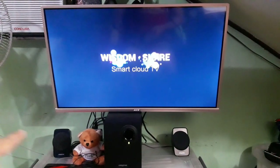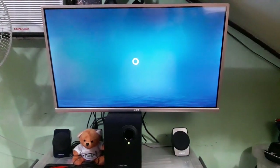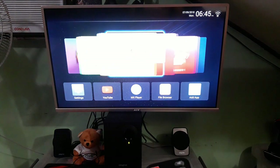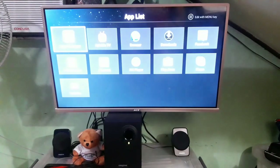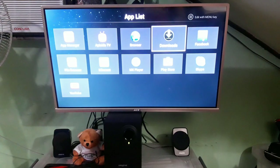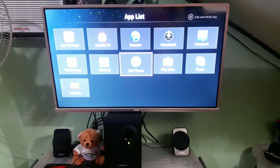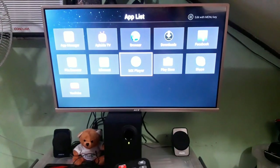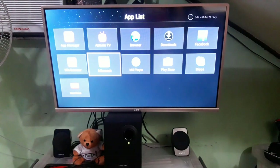What I noticed is that the ultra-thin golden bezel looks pretty elegant compared to standard silver and black bezels. We're already on the homepage. These are the pre-installed apps: App Manager, Aptoid TV, Browser, Downloads, Facebook, Skype, Play Store. I installed MX Player — it's not pre-installed. And MyraCast — you can cast the screens of your Android phones through MyraCast. And YouTube.